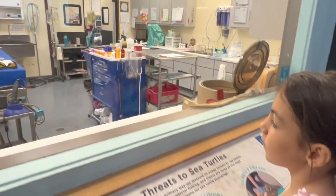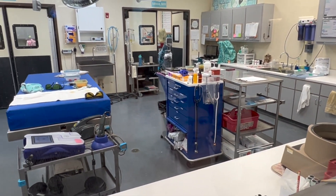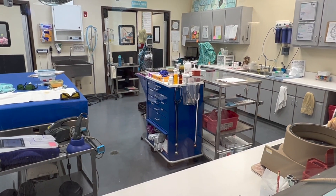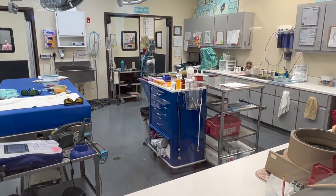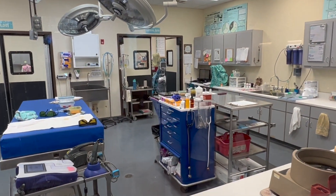See, this is where they help them. Doesn't look like they have any turtles right now, but this is the doctor's area. So if they find any turtles that need help, this is the turtle hospital.